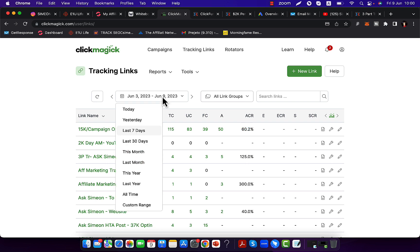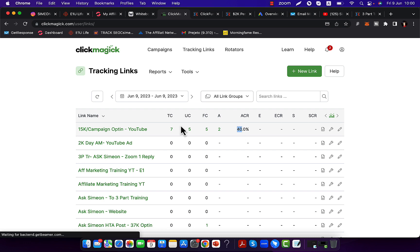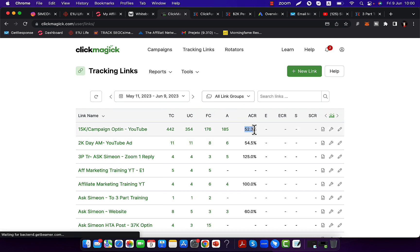When you're tracking everything, you can see today a 40% opt-in rate, and over the last 30 days we have 50% and 100% opt-in rates on our landing pages. If you do things the right way, you can capture a lot of people and keep them on your email list so you can promote and recommend different products to them.